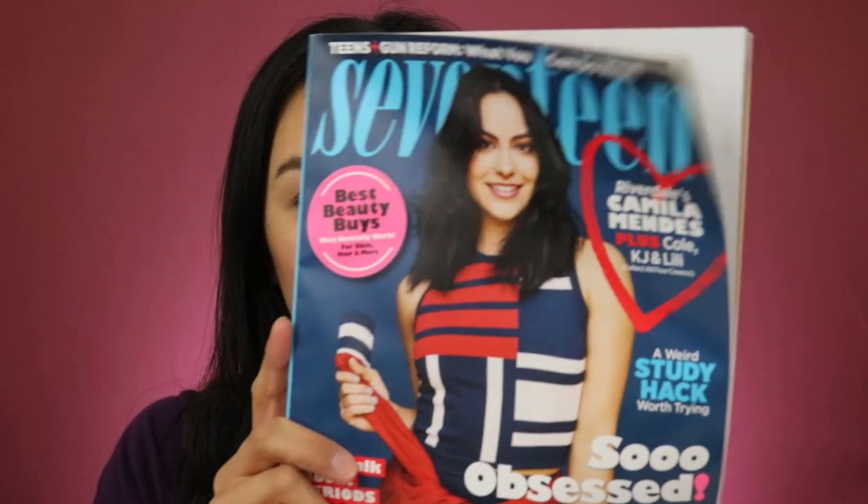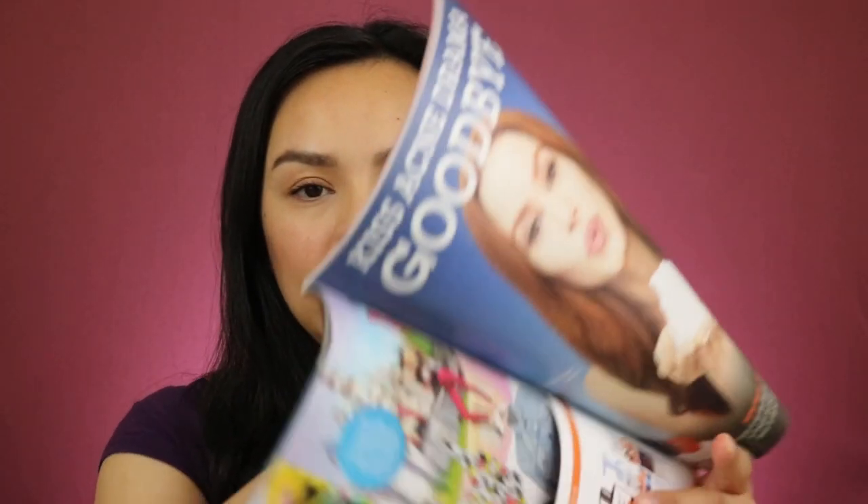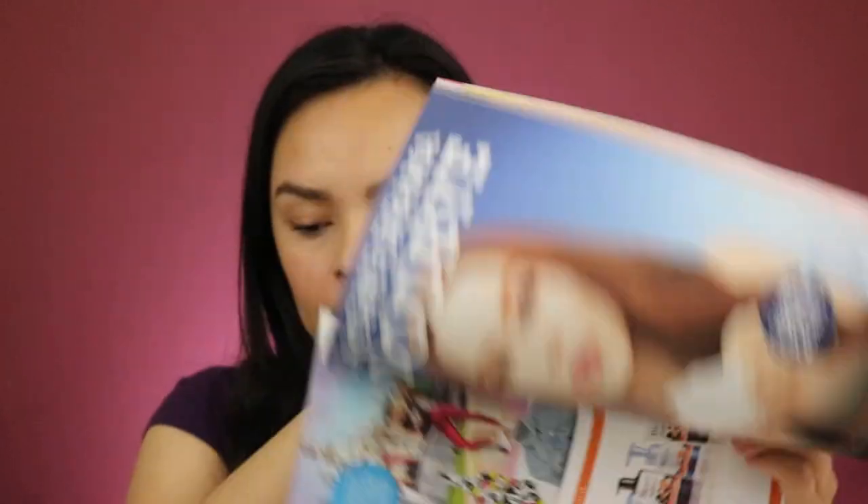Hey everyone and welcome back to my channel. For today's video I do have freebies and I think one win, so I'm going to go ahead and jump in to show you what I got this past week. I do have just one magazine, actually, and it's the 17. There are no samples but there is a coupon for Biore, so I got that.